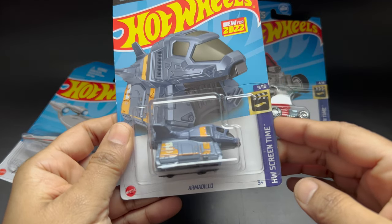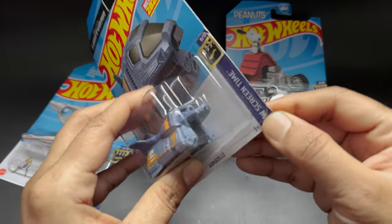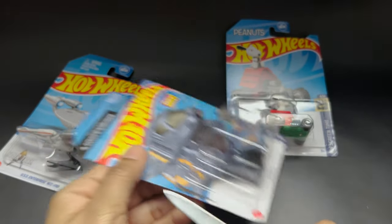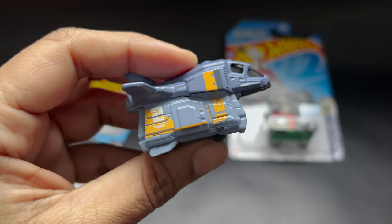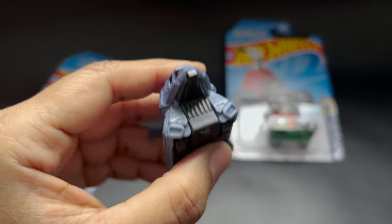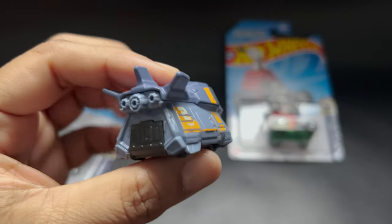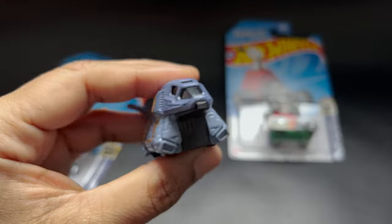The next one we have here is from Disney Pixar Lightyear — that is the Armadillo. Let me take it out of the box using my paper knife, which helps me take it out in a better way. It has a number two on both sides and the detailing is well done. It always amazes me how much cooler it looks out of the box. It's up to you whether you want to store it or take it out of the box — the choice is yours.